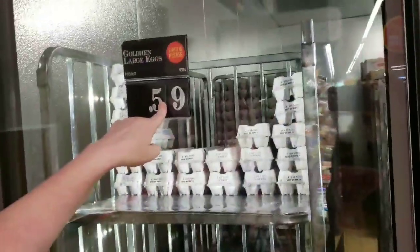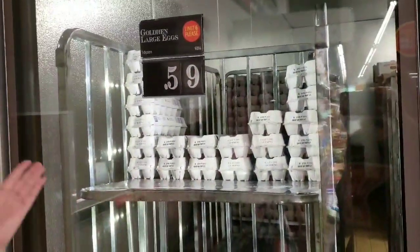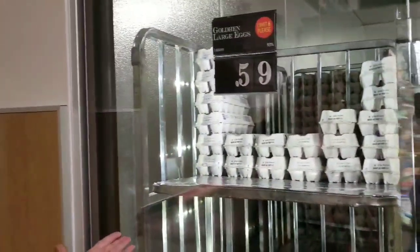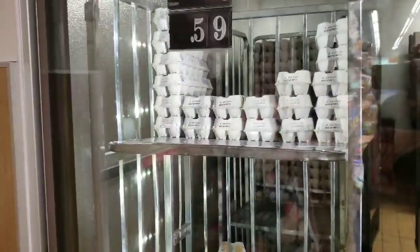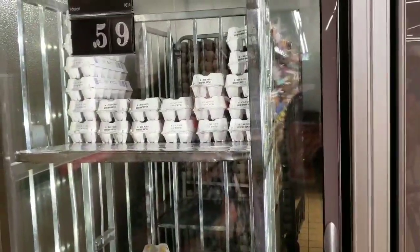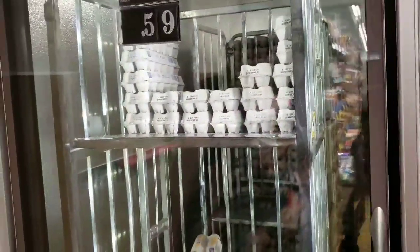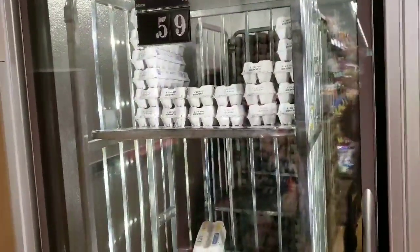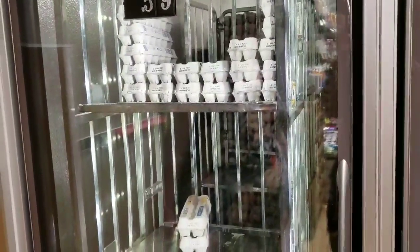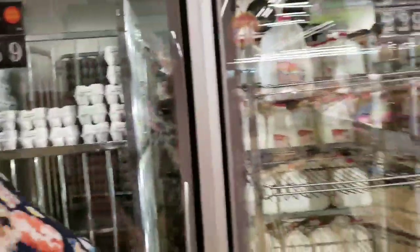59 cents for eggs? Seriously. When people say they can't afford to do keto, come to Aldi's. Keto in its essence is meat and vegetables. The dairy and other things we throw in are just extras to make those things taste better. You can do keto strictly on fatty meats — which are the cheapest meats — vegetables, and eggs.